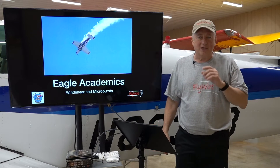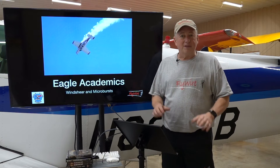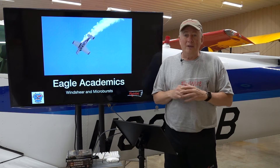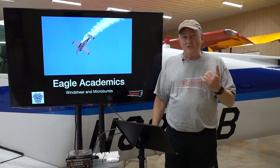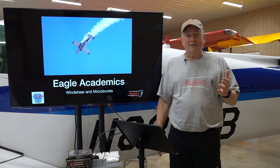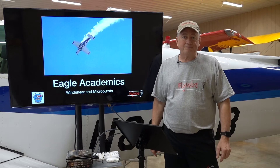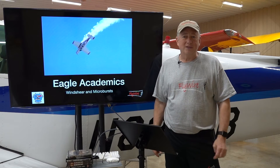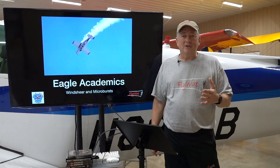The airlines and bizjets have excellent simulators and training programs, not to mention an excess of power-to-weight ratio that puts the odds in their favor. But the average GA airplane doesn't have anything but the pilot's Mark I eyeball, their brain, and maybe the radio as resources. So just how do we deal with these killers?